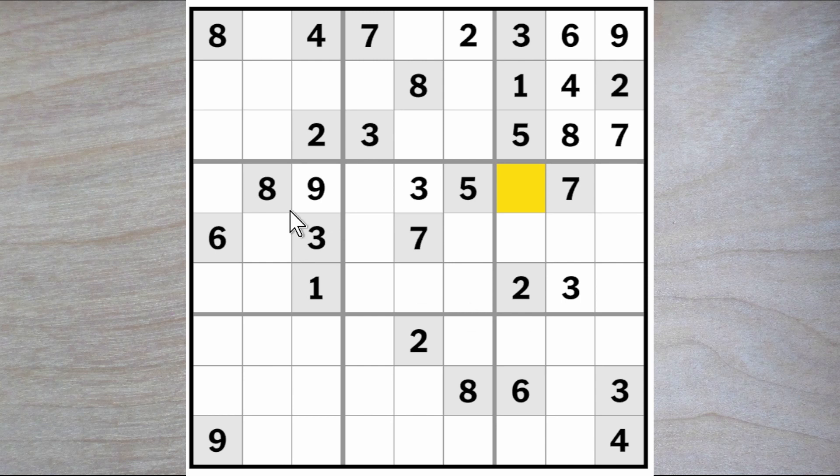So now we need a one, two, four, and a six for this row here. There's a one, two, and a six here, so a four must go here. So a one and a six and a one and a six — therefore this must be a two.